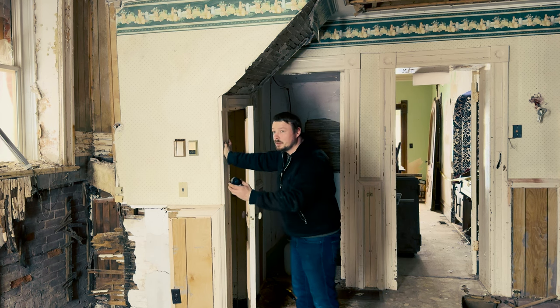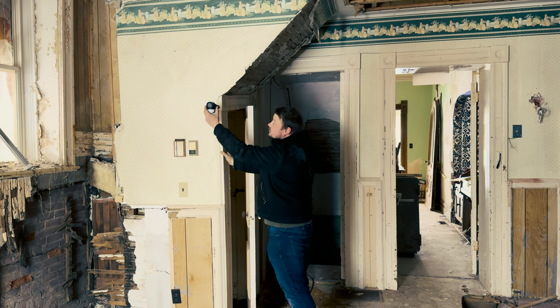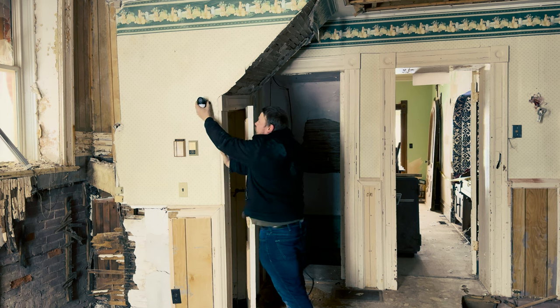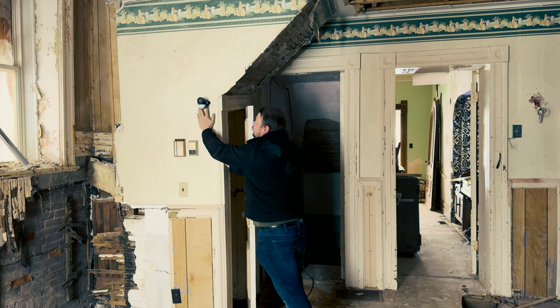It's double-sided and sticky, so I'll just pop it up somewhere around here and give it a firm press.